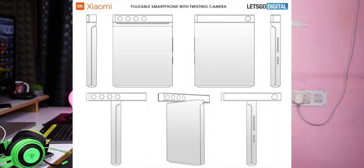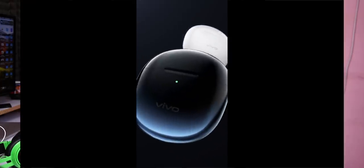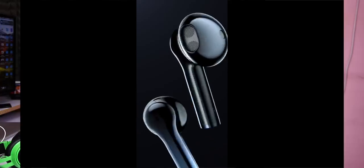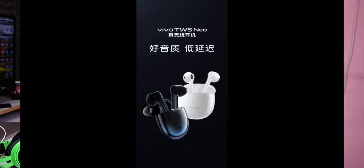Vivo is launching the X50 and X50 Pro on June 3rd. The highlight feature is a gimbal camera, making it the first phone to offer gimbal stabilization. Vivo is also releasing true wireless earphones called the Vivo TWS Neo, available in blue and white colors.